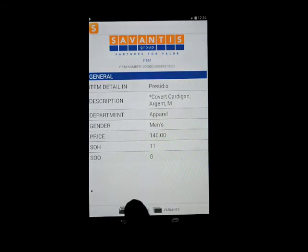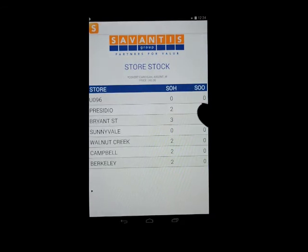You can basically skip this and go straight to store stock. Looks like Bryant has the most, so we will start calling Bryant. That's it.